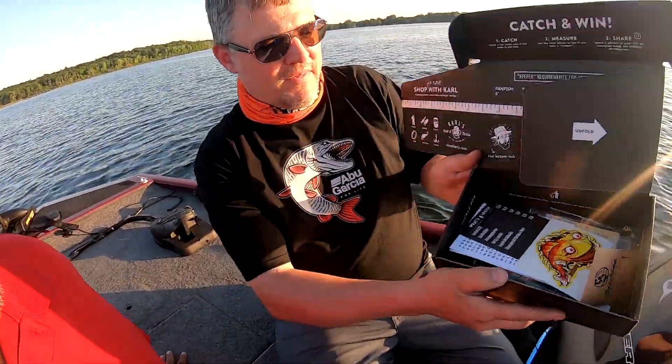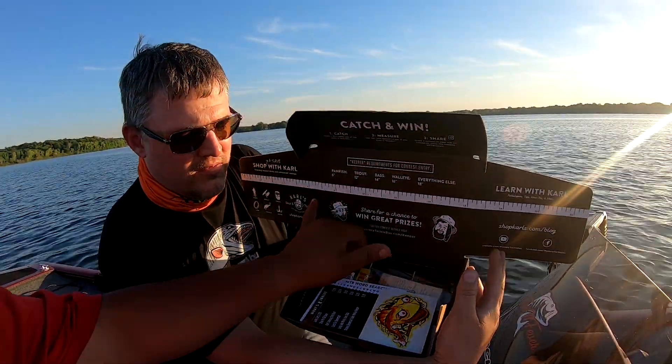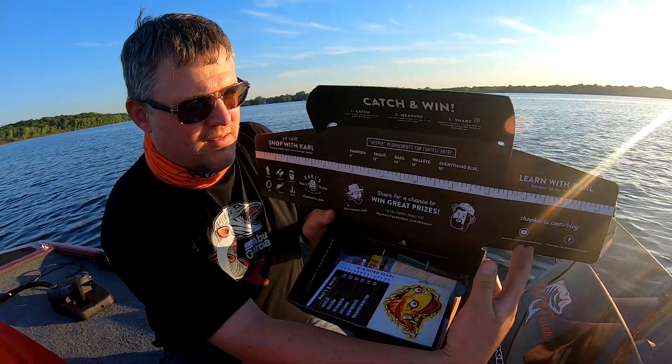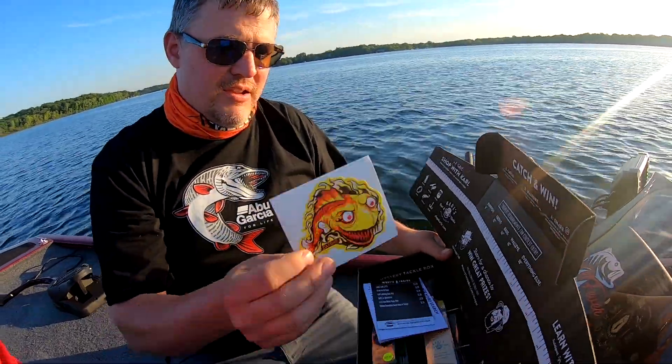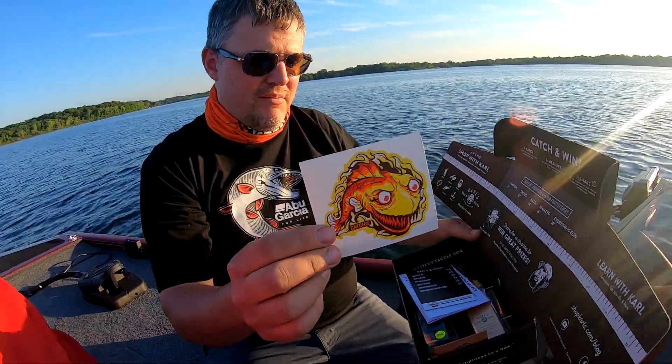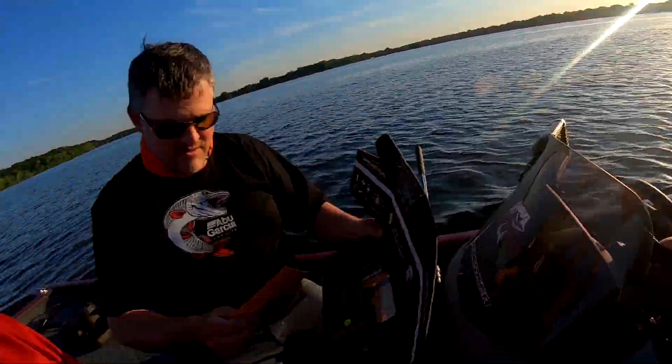All right, let's see what we got. So that's what she looks like right off the get-go — kind of cool. Maybe we can use that tonight and see if we can get an 18-incher. All right, we get the sticker like we do every single time — we'll give that to Mark Anthony, the sticker guy.